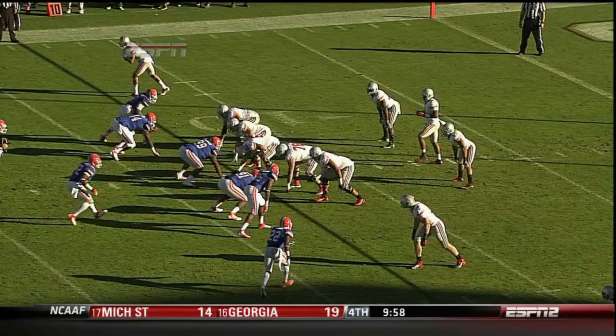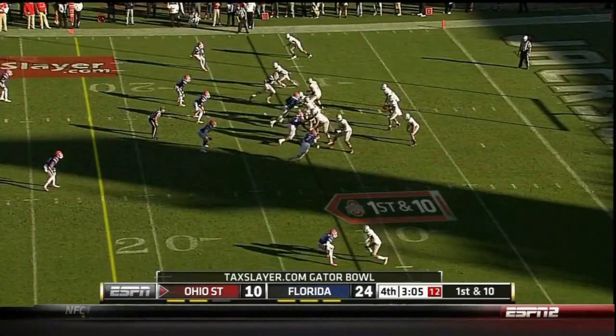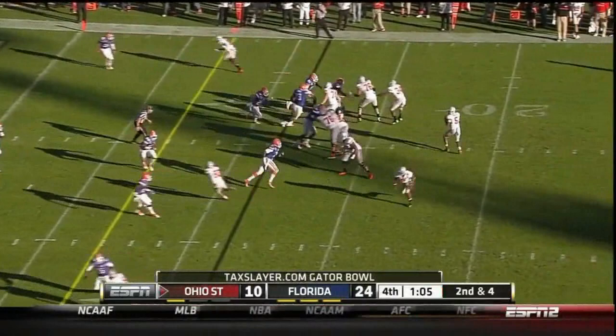You've got to block it - the timing right now means Ohio State needs a miracle. Miller again goes underneath to Hyde, and their only hope is to score here, go for the onside kick, get it back, and do it again. Out in the flat to Hall - Hall fighting for yardage, Hall touchdown! Shots at him.